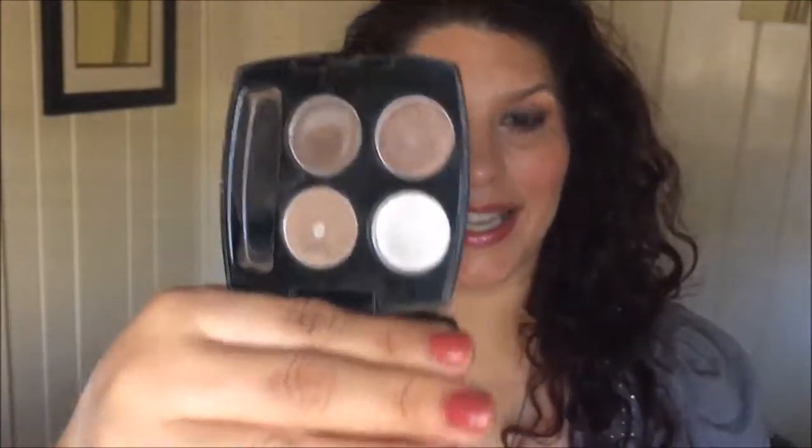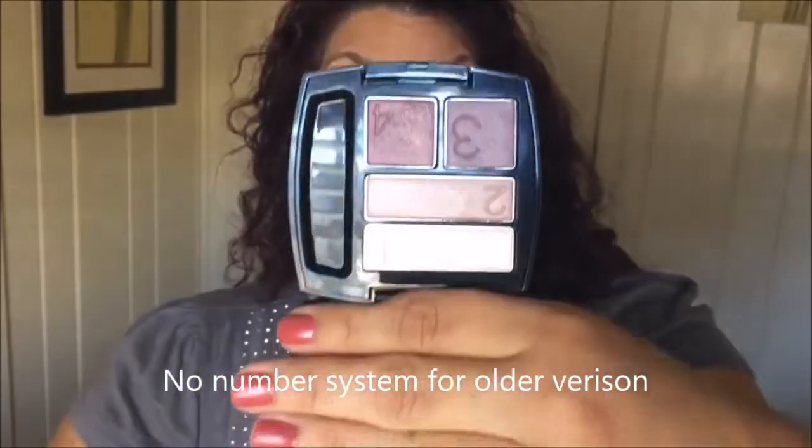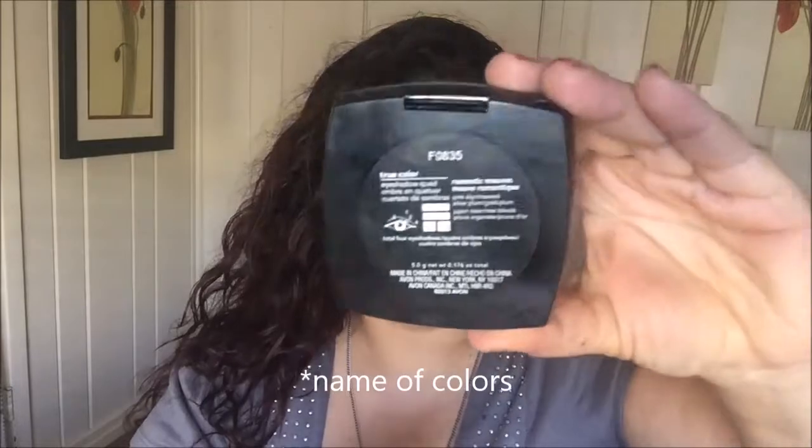I bought Romantic Moms back in 2004 and have been using it since. They've changed a lot — from four circles to the current layout. The palette gives a little diagram for application. Here's how I'm wearing it: number four is underneath the eye, number three is the outer lower crease, number two is the middle of the eyelid, and number one is the inner corner.